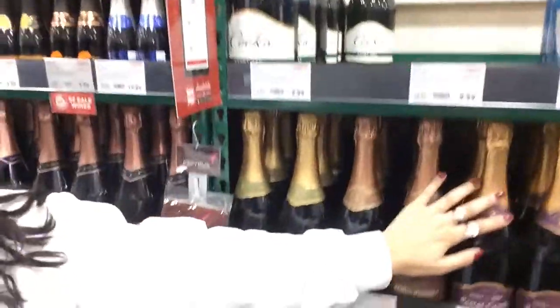Hey guys, I'm at BevMo in my favorite section, the champagne section. And I'm very appropriately dressed, if I do say so myself, in my Modelo sweater. So yeah, I'll let you guys know what I find.